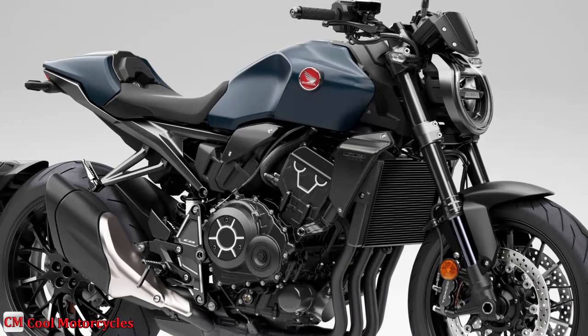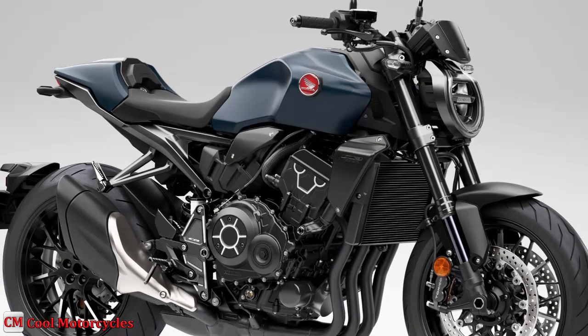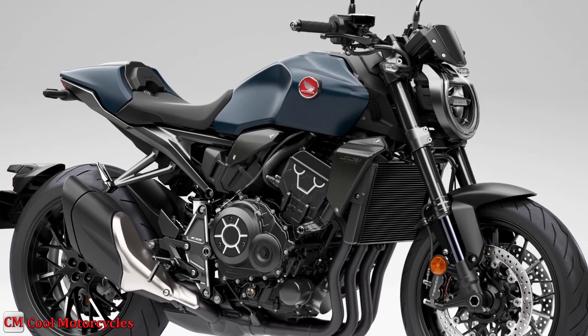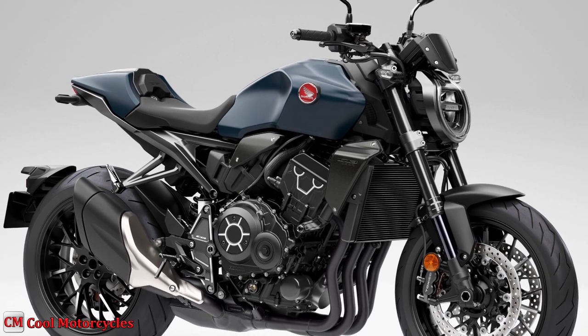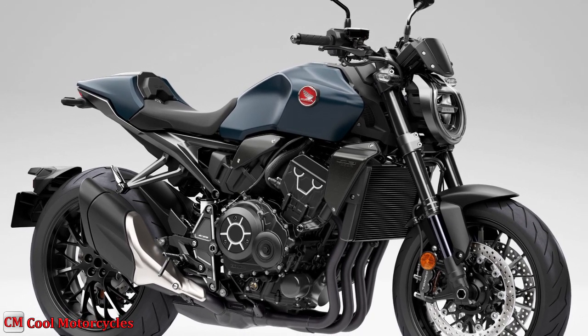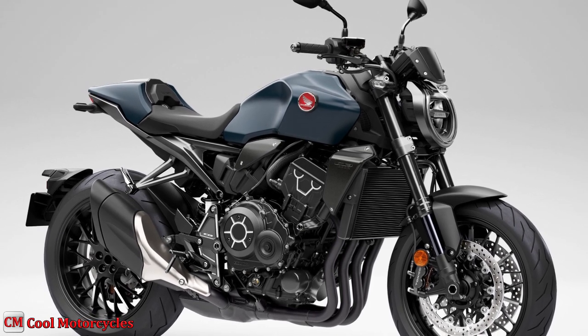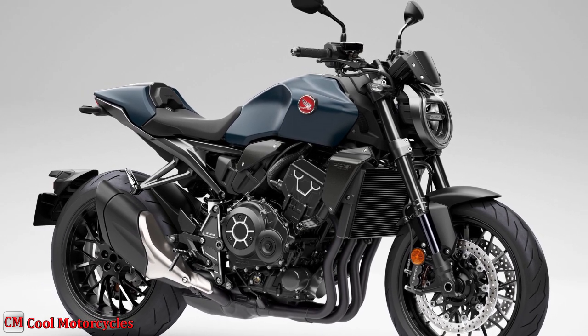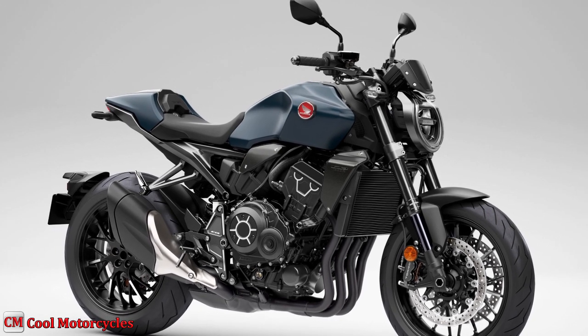From tip to tail, the CB1000R's flow is harmonious. The instantly recognizable round headlight sits in a teardrop-style surround and lays backwards between the forks. The burnished aluminum radiator shrouds are much more compact and angled into the direction of travel, a design cue mirrored by the airbox covers. The sinuous aluminum subframe is finished in jet black for the 2023 model year, highlighting the stark minimalism of the rear.